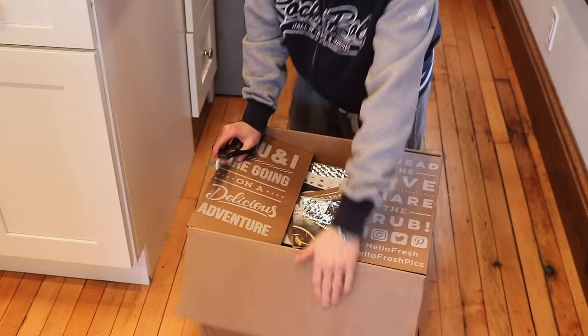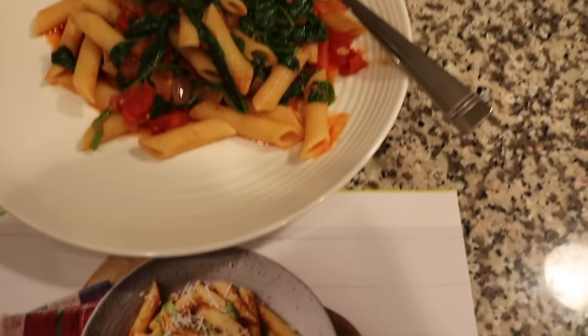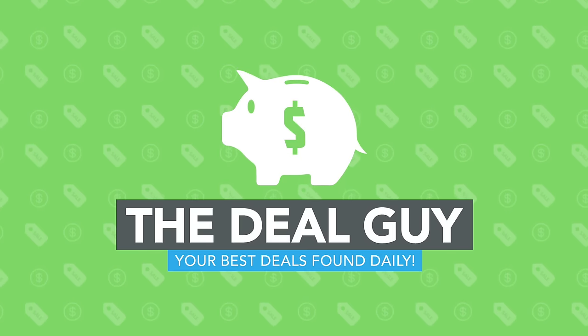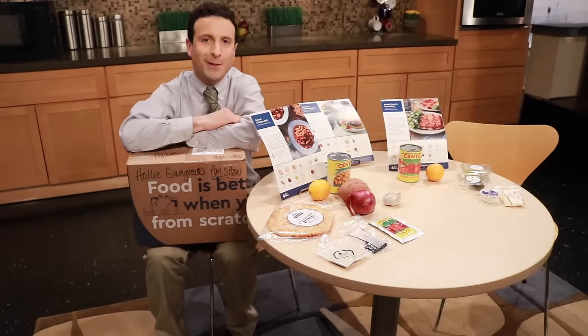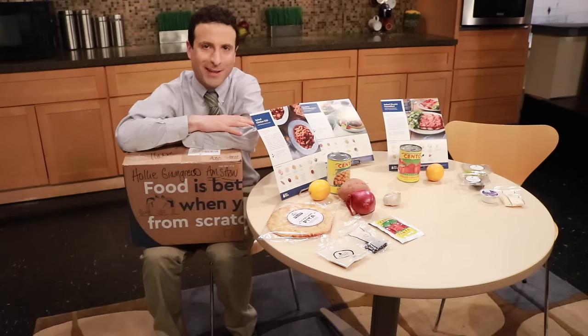It's the battle of HelloFresh versus Blue Apron, and how much money are you really saving over buying conventional groceries? Hi, I'm the YouTube Deal Guy, Matt Granite, and I'm here for you pretty much every day to save you more cash than anyone else in the country.